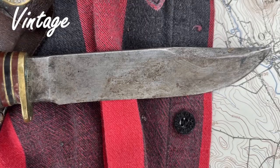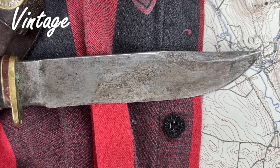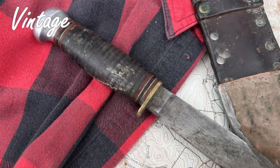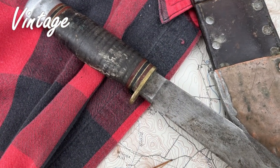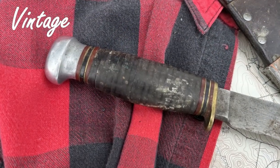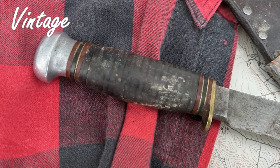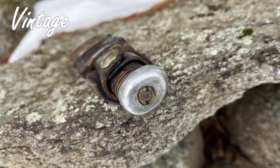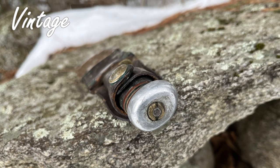Marble almost single-handedly turned the hunting knife into a must-have piece of outdoor gear. This started in 1899 and most were handled in a feature pioneered by Marble: stacked leather washers. The example in the video is called the Expert. It was introduced in 1906 and is considered a great all-round outdoor knife.